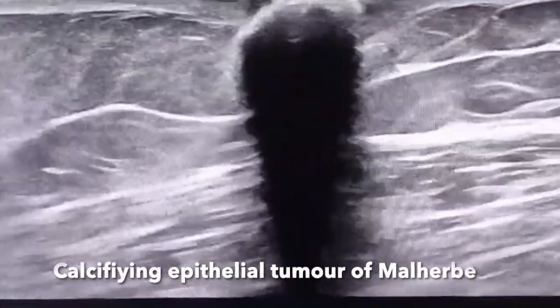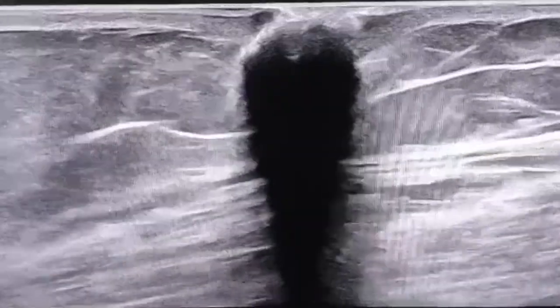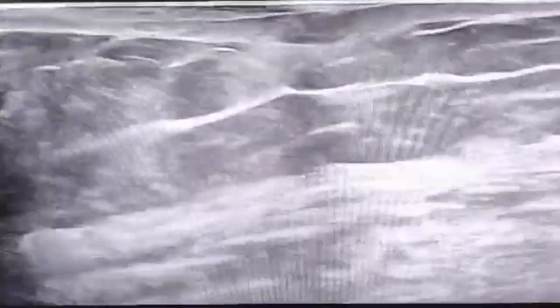Pilomatricomas are benign neoplasms thought to arise from hair cortex cells. They are typically called pilomatricomas or calcifying epitheliomas of Malherbe. The reported incidence is rare, but they make up a portion of cutaneous neoplasms of the hair follicle. They are more commonly seen in females and classically have a bimodal peak — either in the first decade of life or in the fifth or sixth decade.